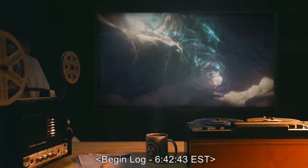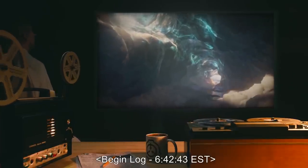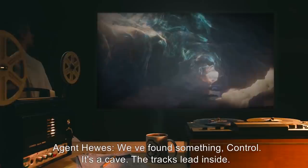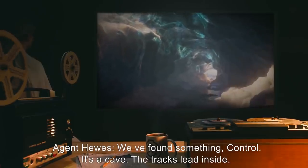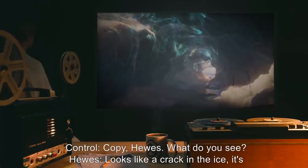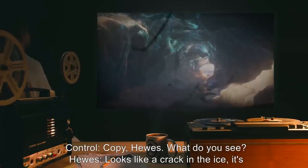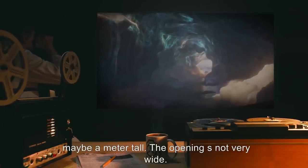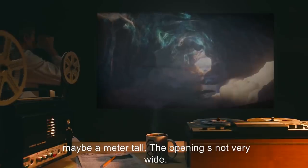Begin Log 6:42:43 EST. Agent Hughes: We've found something, Control. It's a cave. The tracks lead inside. Control: Copy, Hughes. What do you see? Hughes: Looks like a crack in the ice. It's maybe a meter tall. The opening's not very wide. Agent Whitmore: Captain, we got a body.